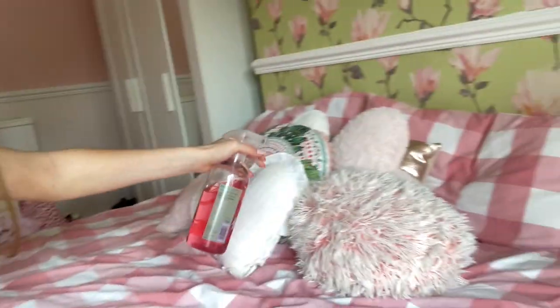It smells absolutely stunning — it smells lovely. My room always smells unreal because I literally spray this in my room all the time. It's amazing and it is an absolute bargain as well. And if you know me, guys, I do love a good bargain, so this is going straight in my basket — and yours as well.